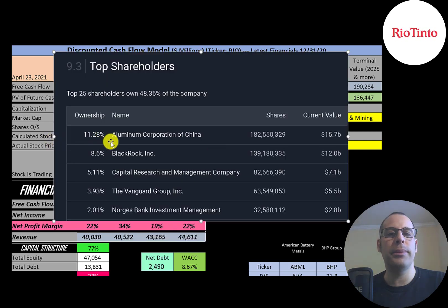The biggest shareholder is Aluminum Corp of China at 11.3%, followed by BlackRock, Capital Research, Vanguard, and Norges Bank.